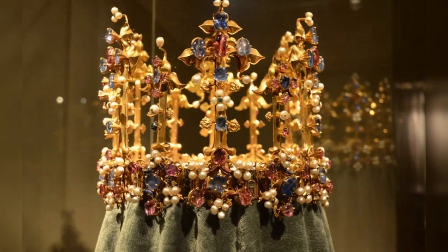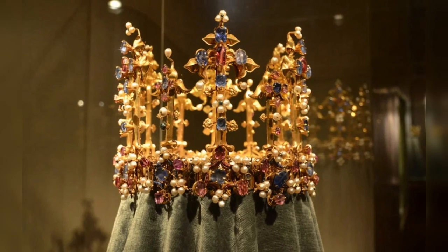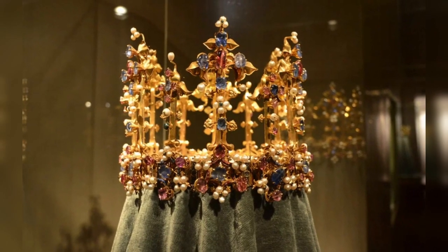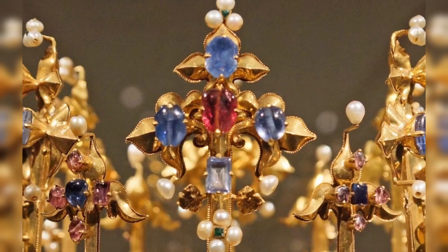The Crown of Princess Blanche, also known as the Crown of Palatine or the Bohemian Crown, is the oldest royal crown in England. It is dated around 1370, and the first record of it appeared in 1399.